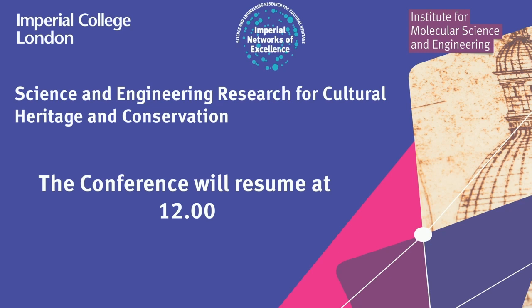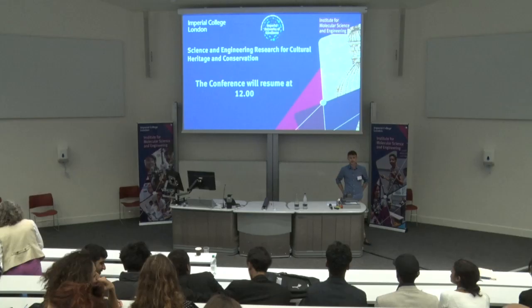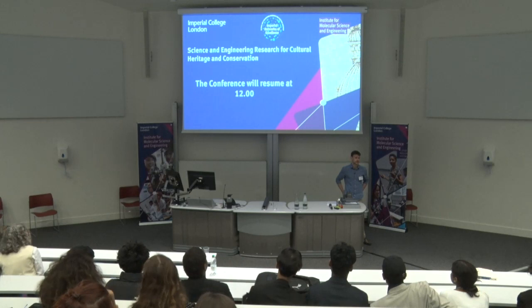Welcome to the second set of the Science and Engineering for Cultural Heritage Conference. I'm Rob McLeod. I'm a conservator at the Natural History Museum just across the way.